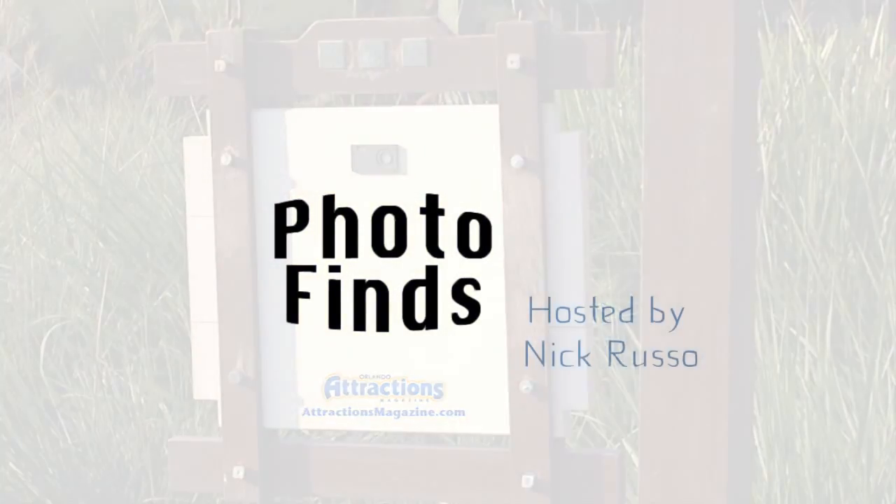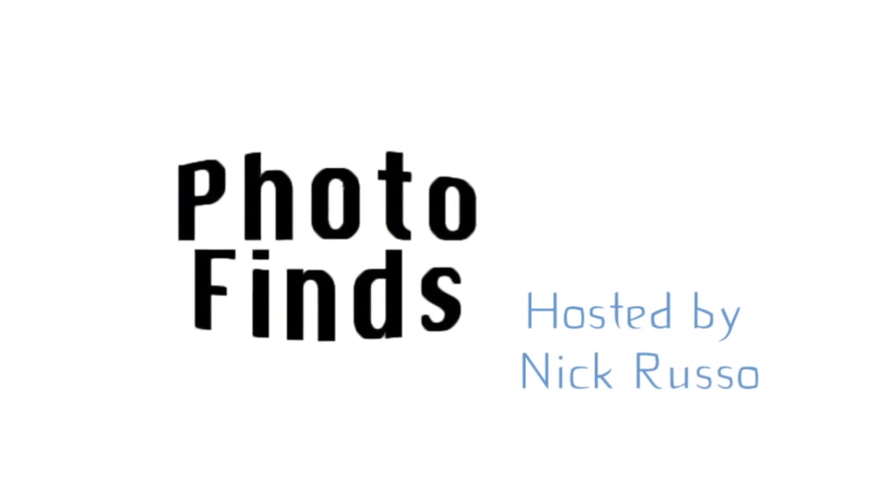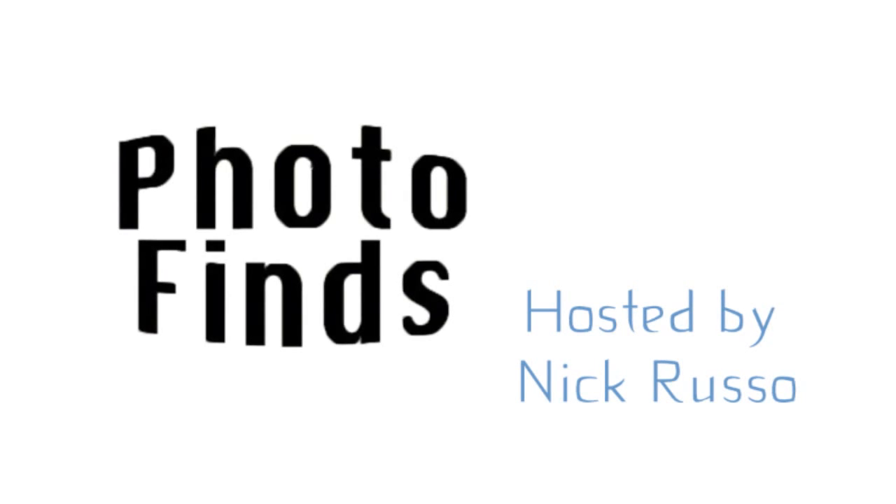Hello and welcome to Photofinds. This week is August 26th, 2014. I'm your host Nick Russo. Thanks so much for stopping by this week. Let's go ahead and get started.